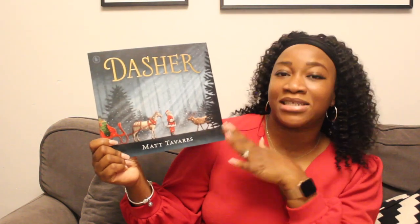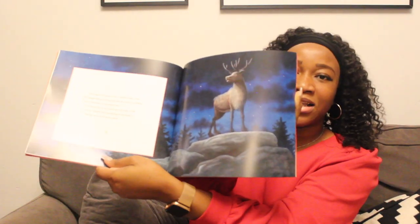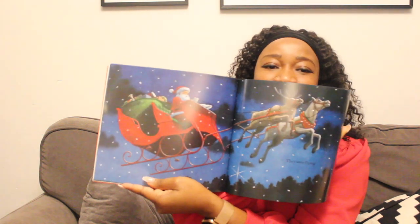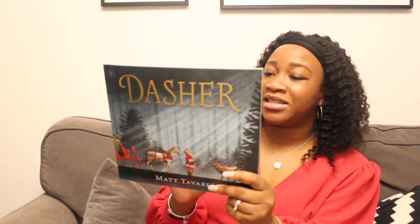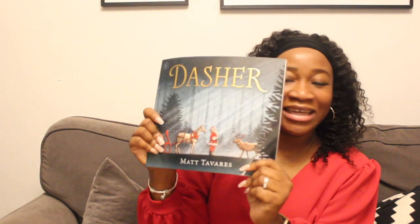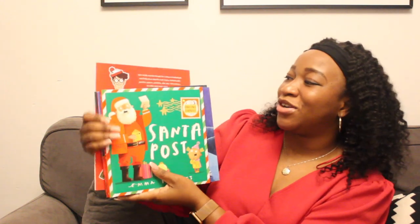The last book I have here is called 'Dasher' and it is by Matt Tavers. The illustration looks really fantastic — amazing. And oh, look at this gorgeous Santa illustration right here — it's beautiful. At the back of the book it says: 'Dasher — a brave little doe with a wish in her heart.' That's all it says at the back, so you need to read it to find out what the wish is. The cost of this one is £6.99 — a fascinating book.